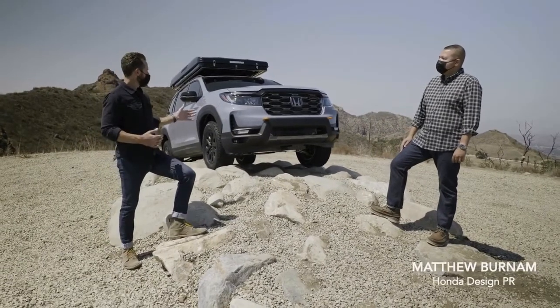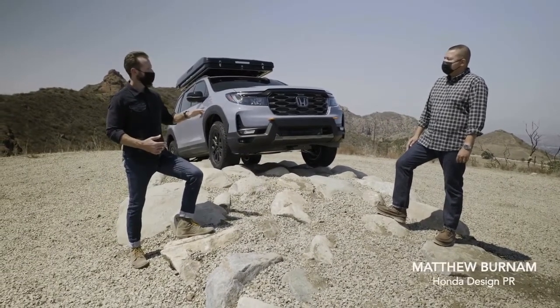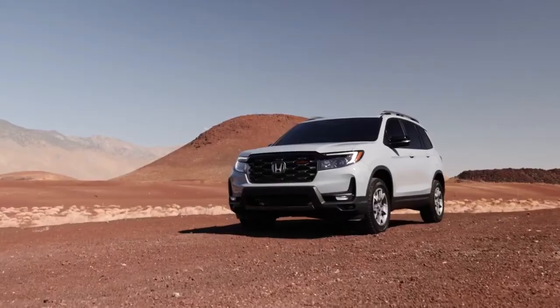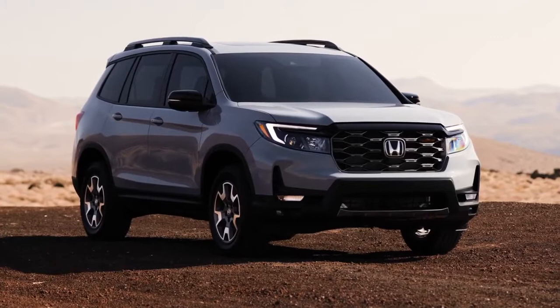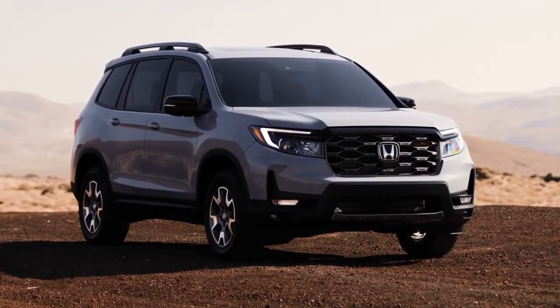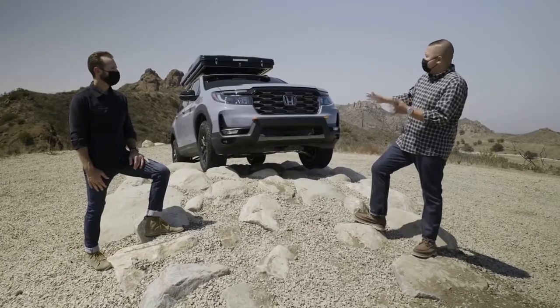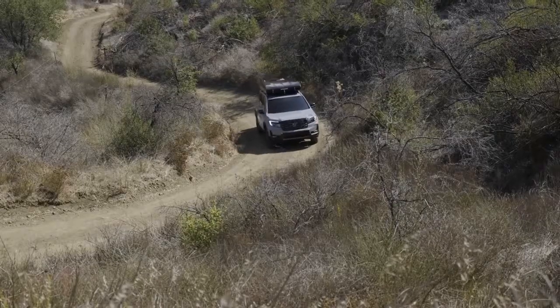So this is a Passport Trail Sport that's fully decked out. So talk to me about what we've got here. This is the '22 model Honda Rugged Roads Project. It's going to be the future vision of what we're carrying across our rugged vehicle direction for our light duty trucks and SUVs.